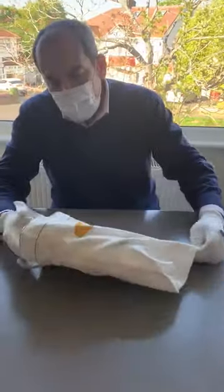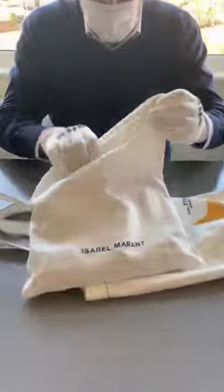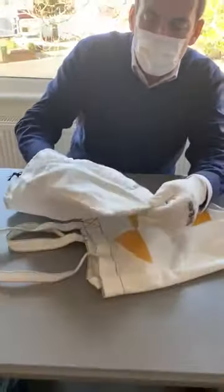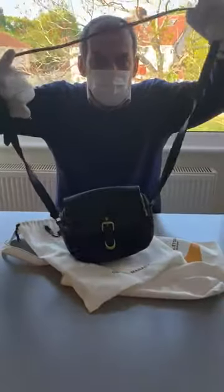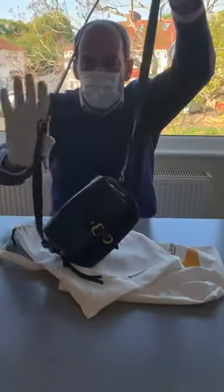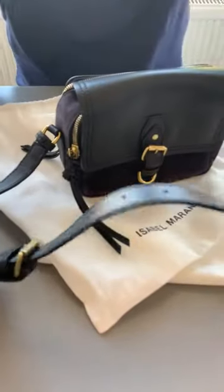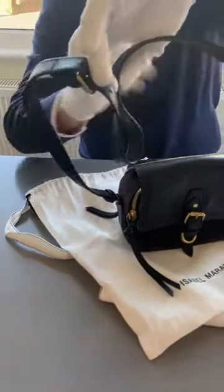And it comes this way — I'll show you. This is the bandoulière, one of their bags. Here's the bag: it has the crossbody strap, it's adjustable, and it adjusts all the way, so it can be used as a regular shoulder bag, crossbody, or just held by hand.